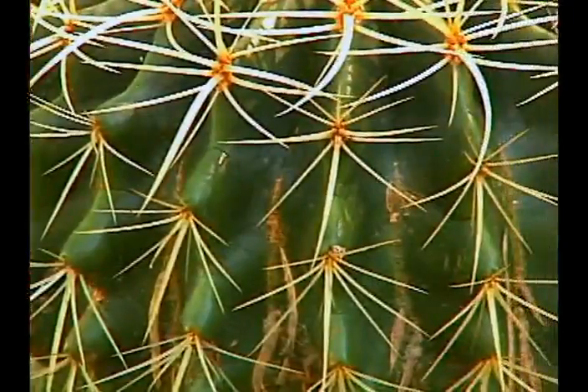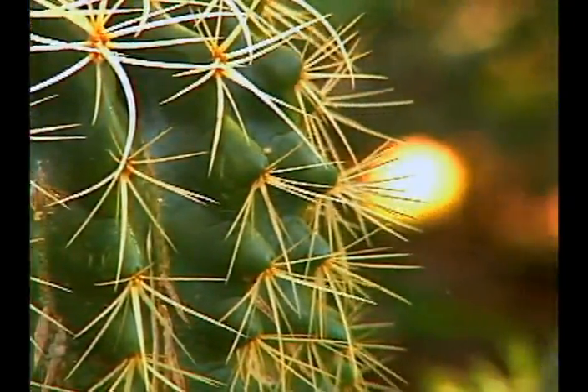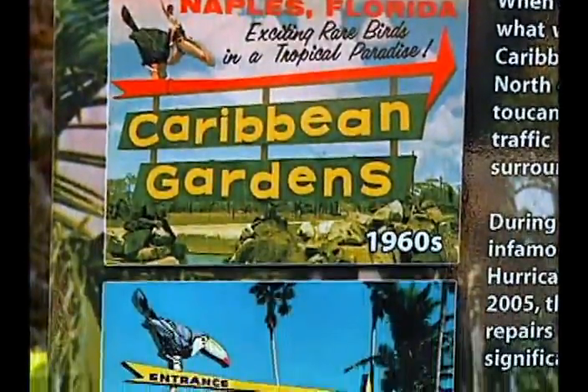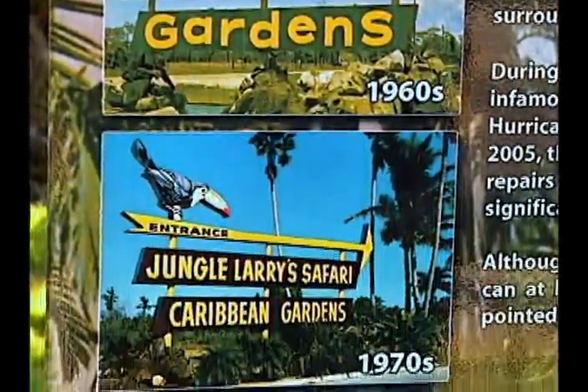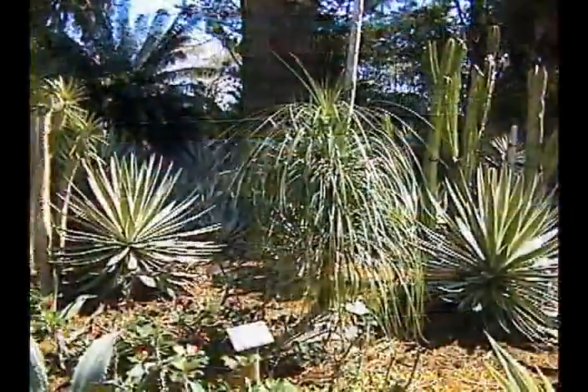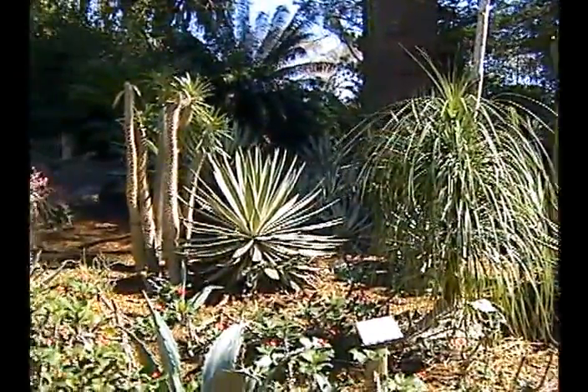The Naples Zoo at Caribbean Gardens has been around since the 1900s, when the Caribbean Gardens were established in 1919. The Naples Zoo is a member of the AZA, or the Association of Zoos and Aquariums. The Naples Zoo at Caribbean Gardens is a great alternative to some of the crazy attractions that Florida seems to be known for.